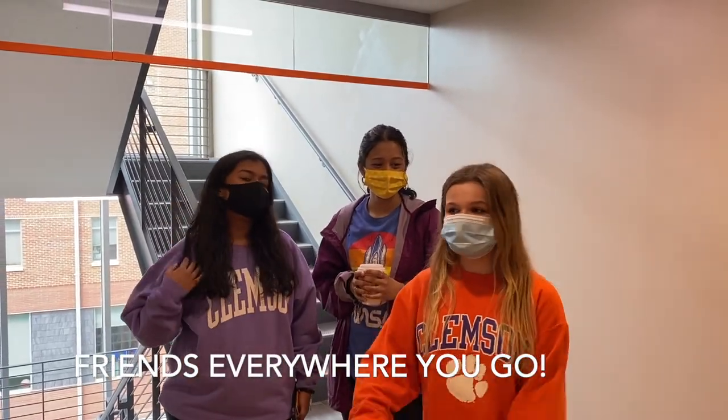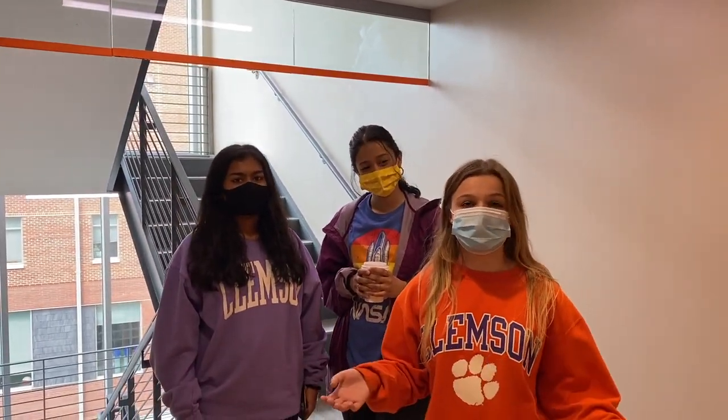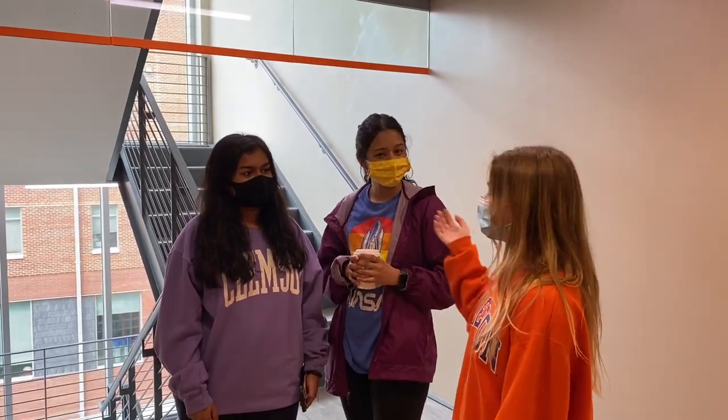As we're walking around the Honors College, we actually ran into two other Eurekans from last year. One of the great things about doing the program and living in the Honors dorms is that you see people you know everywhere you go. This is Shrika.